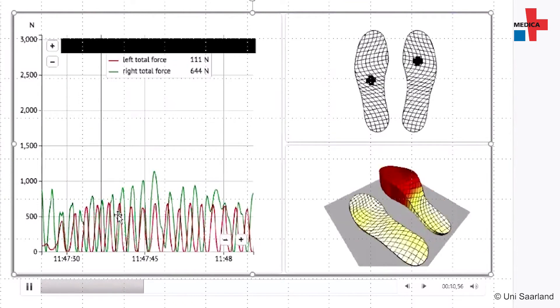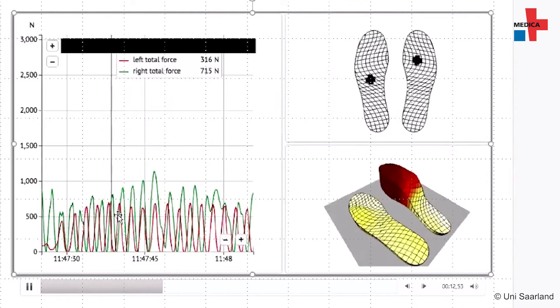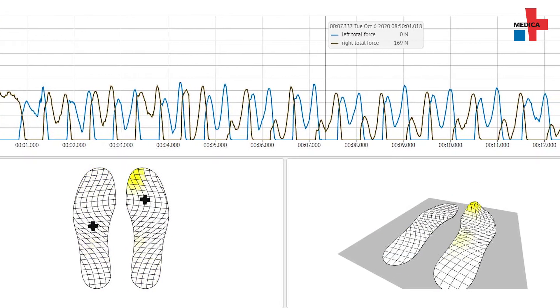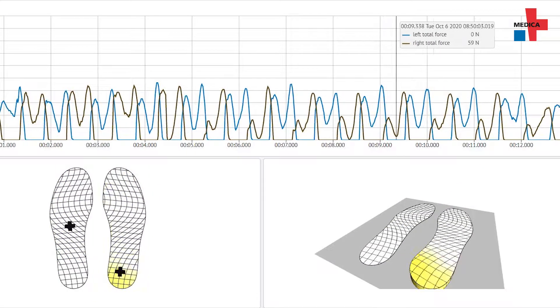To do so, the researchers are using sensor soles and shoes from a start-up company in Munich. With each step we can generate 82 measured values. That has already given us quite surprising information — findings such as that the determination of a partial load is not possible.